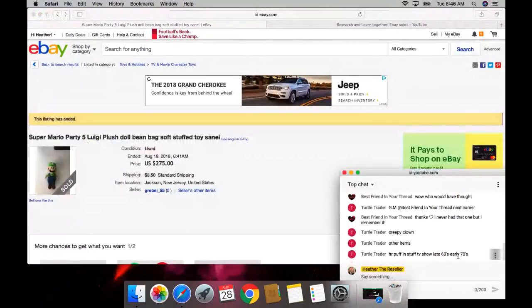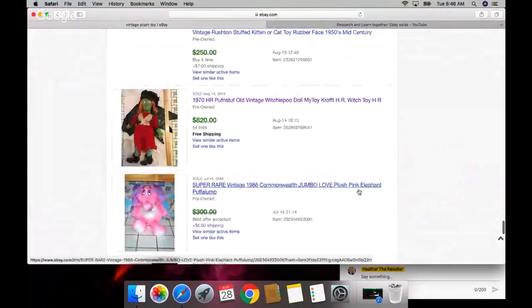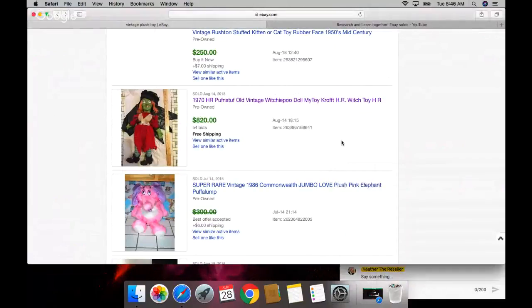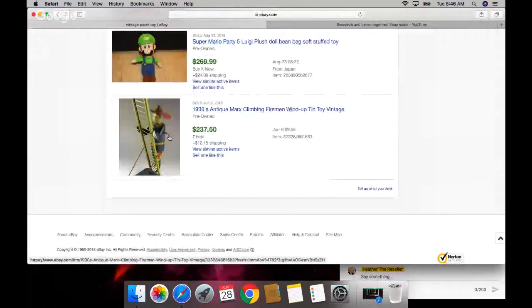Puff and Stuff TV show, late 60s - wait, the elephant? Is that what you're saying? Let me look - Push Plush Pink Puff-a-Lump. Oh yeah, okay, I gotcha. I was like, what? That's so funny. That's cool too.